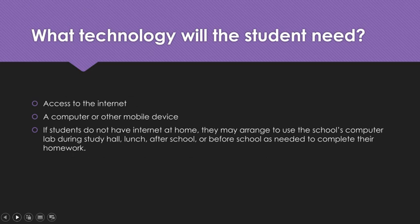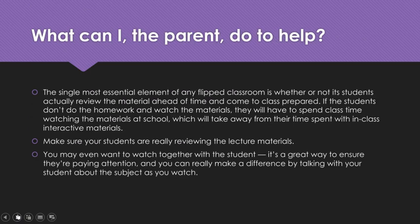If you have any questions about this or problems with this, please make sure you let me know. So what can you, the parent, do to help your child in this flipped classroom setting? The single most essential element of any flipped classroom is whether or not students actually review the material ahead of time and come to class prepared. If students don't do the homework, don't watch the materials, and don't take notes on the recording sheet, they will have to spend class time watching those materials at school, which takes away from their time for interactive materials and getting help from the teacher.